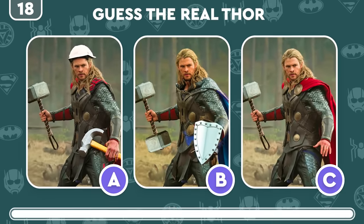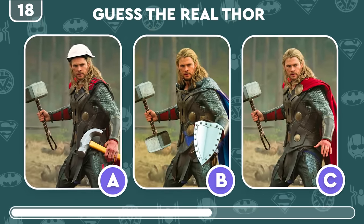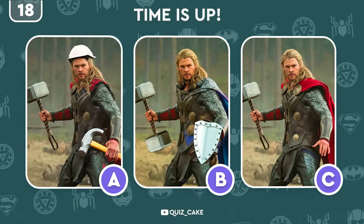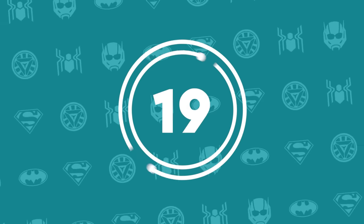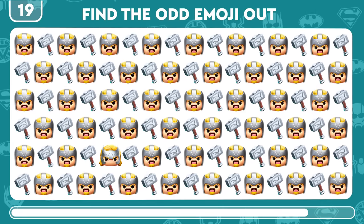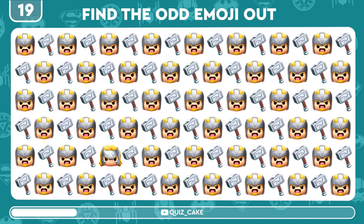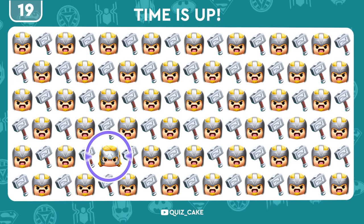Real life Thor time! Spot the correct image of the god of thunder. Thor — gotcha, it's C. Seek out the emoji that screams Thor. Bam! Nailed it again.